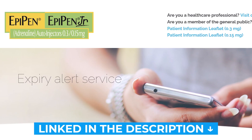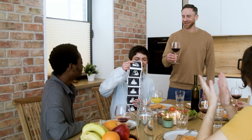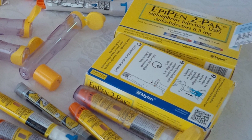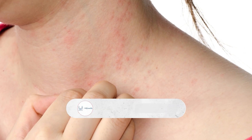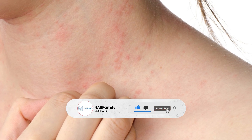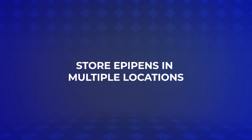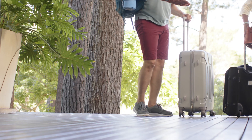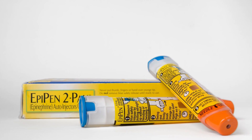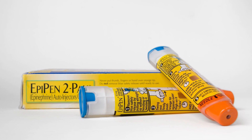You can sign up for the free EpiPen expiry alert service. Ensure that you and others who may assist you are trained on how to use EpiPens, as in a severe allergic reaction you may not be able to use it yourself. Many local health departments and pharmacies offer training sessions. If you frequently split time between different places, consider having a dedicated EpiPen in each location to minimize the risk of forgetting to carry one.